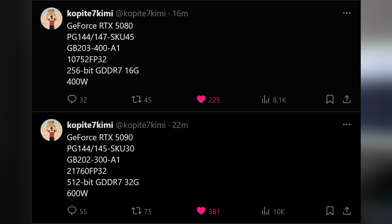Over the last week, there's been an absolute deluge of RTX 50 series leaks making their way online. In my last video, we discussed how the well-known leaker Cop 8.7 Kimi came out and basically told us the full specs of the RTX 5080 and the RTX 5090, but since then there's been even more information — so much that we're going to have to get through this real quick, so let's just dive right into it.